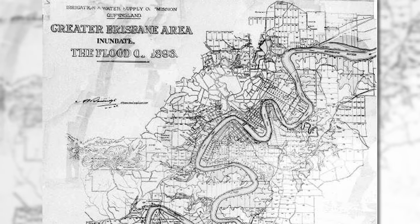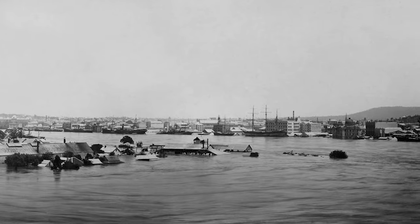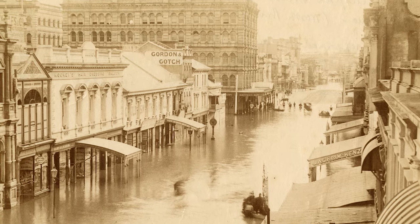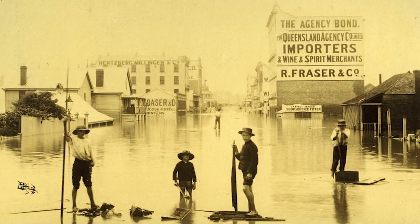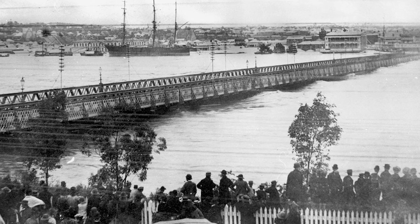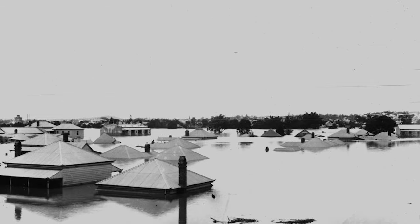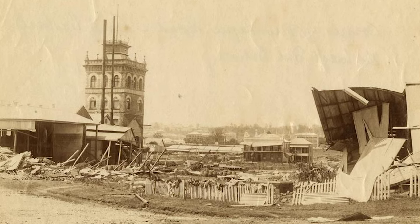The first notable one was the Great Flood of 1893. After a tropical cyclone, the river broke its banks and was recorded at 8.35 metres above low tide level, the second highest ever recorded. Known as Black February, it was responsible for the deaths of 11 people and the hospitalisation of 190 more. It washed away the original Victoria Bridge and the railway bridge at Indooroopilly, causing an estimated $4 million worth of damage — an absolute fortune in 1893.